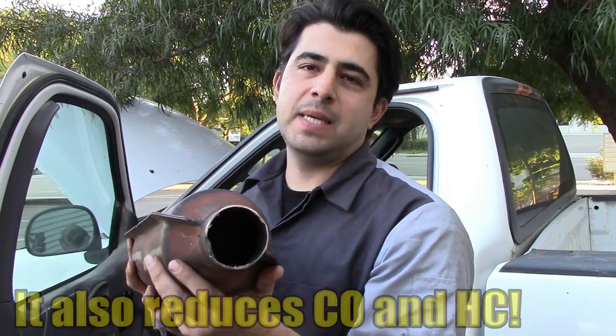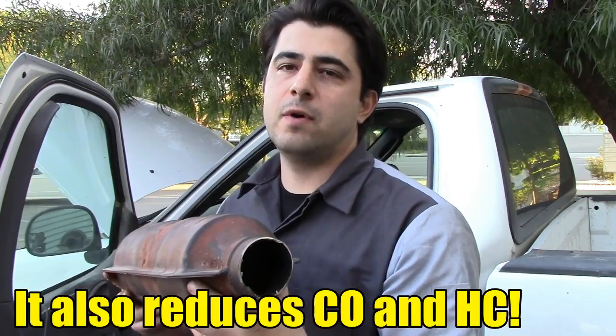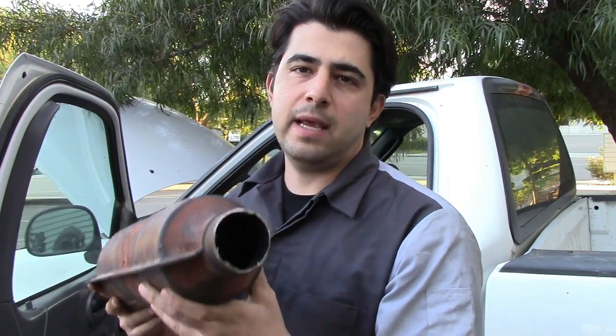The job of your catalytic converter is basically to reduce NOx, which is an emissions gas that you get tested for during your yearly emissions test. They fail in two ways: they either get clogged up when the material inside breaks apart, or they become inefficient and stop cleaning up the exhaust gas coming out of your combustion chambers.